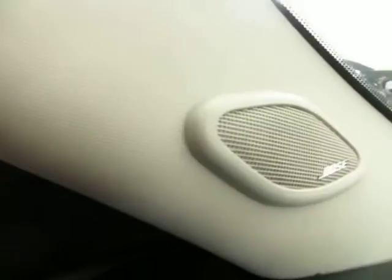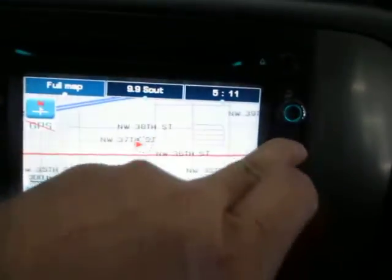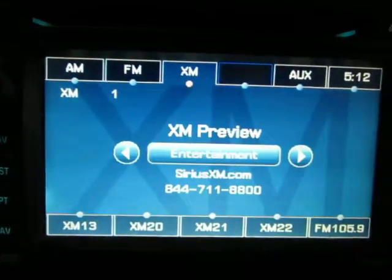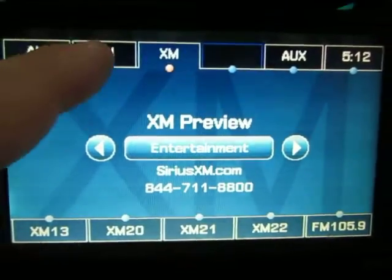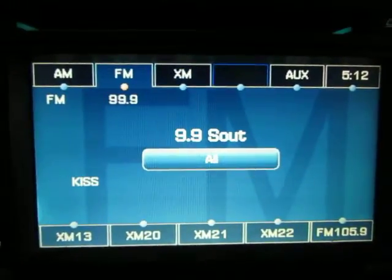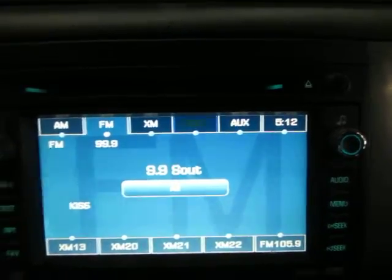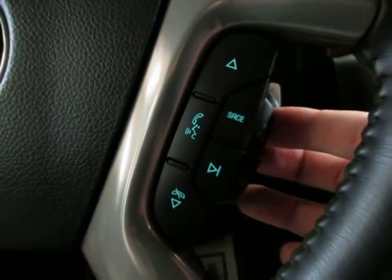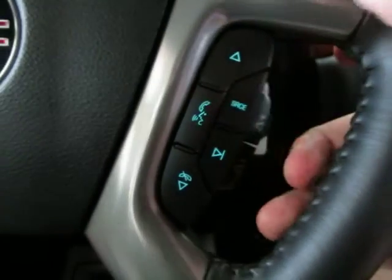It does have the Bose stereo sound system. Press audio on the touch screen — it has XM capability, although right now it's in preview mode because you need to call or visit the website to sign up for a subscription. You can raise or lower the volume right here on the steering wheel and mute it in the center.